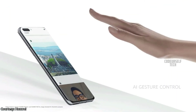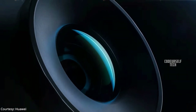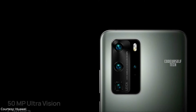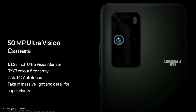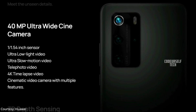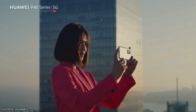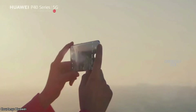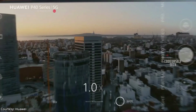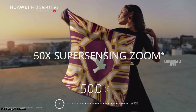The Huawei P40 Pro comes with a 32 megapixel selfie camera with a 3D depth sensor supporting AI gesture control, and a quad camera setup on the rear housing a 50 megapixel ultra vision sensor, 12 megapixel telephoto sensor, 40 megapixel ultra wide cine sensor, and 3D depth sensor. It supports 5x optical zoom, 10x hybrid zoom, and 50x digital zoom.